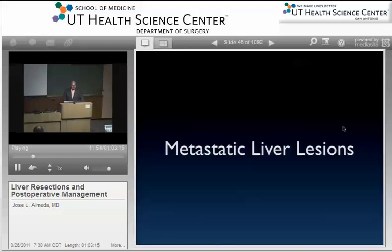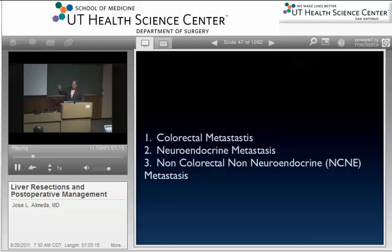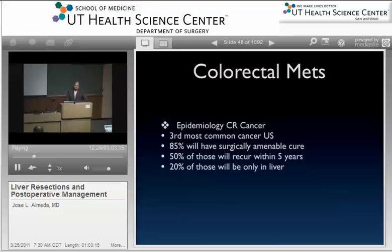Of the metastatic lesions, we'll talk about three: colorectal mets, neuroendocrine, and non-colorectal non-neuroendocrine. For colorectal mets — the third most common cancer — although we don't see many metastatic colorectal cases here in San Antonio, it's happening somewhere and you need to know it. When you see a colorectal met, the first question is: do you resect? Usually there's a group of them on both sides of the liver. If it's amenable to surgery, you operate. If not, can you make it operable? Chemotherapy, reassessment, even portal vein embolization.